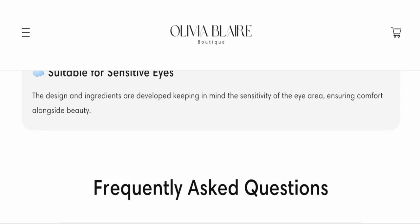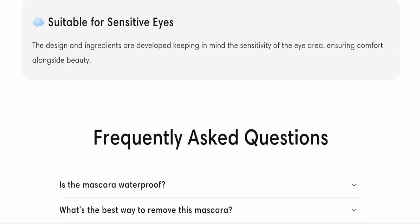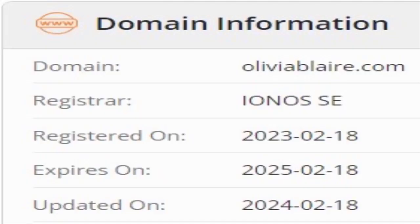Now we will talk about the legitimacy factors with which you can judge whether this website is legit or a scam. This website is secured by the HTTPS protocol and SSL integration to keep details and transactions safe, which is a good sign. This website was registered on 18th February 2023 and will expire on 18th February 2025.